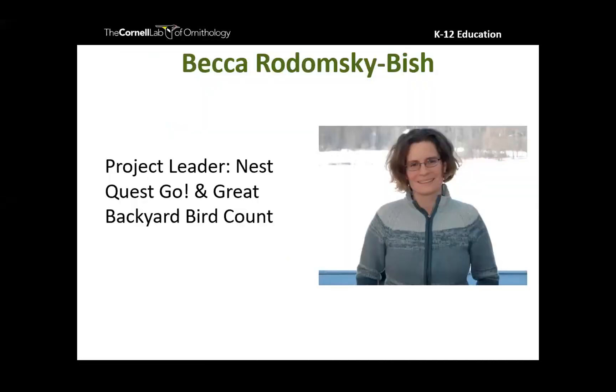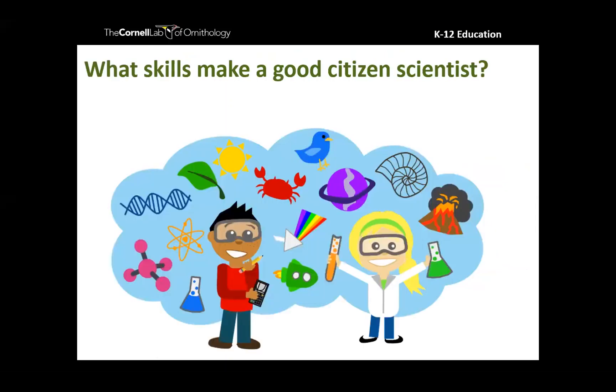Since this is a citizen science project, we want this data to be relatively accurate and we want to encourage our kids to participate because it helps them become scientists. When you are doing citizen science, you are a scientist. Before we dive in, I want to ask: what skills do you think make a good citizen scientist? Go ahead and share your thoughts in the chat window.